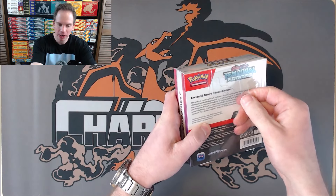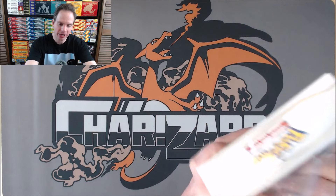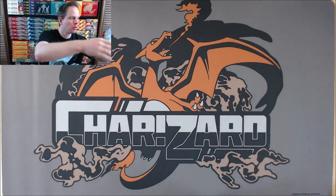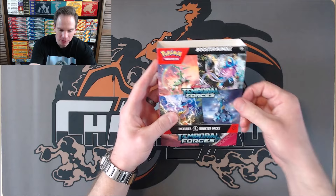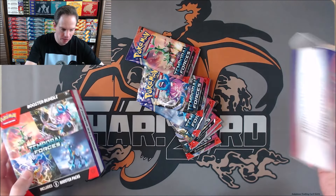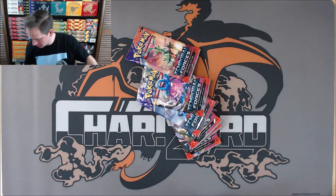Taking the plastic off of the back of the box — it actually looks like there's a plastic hook here where you could flip it up and hang it in stores, like the blaster boxes or hanger packs for sports cards. And just like the other Booster Bundles, it pulls this way, and the packs fell right out.